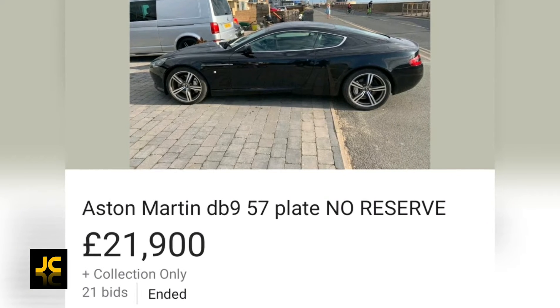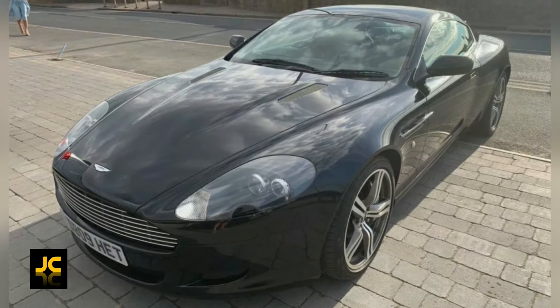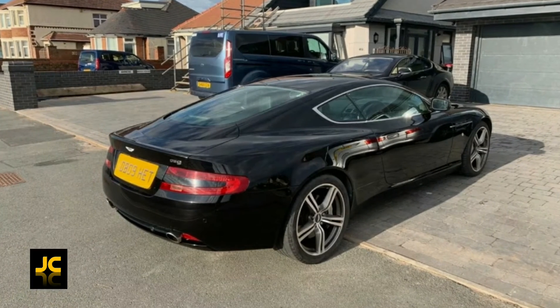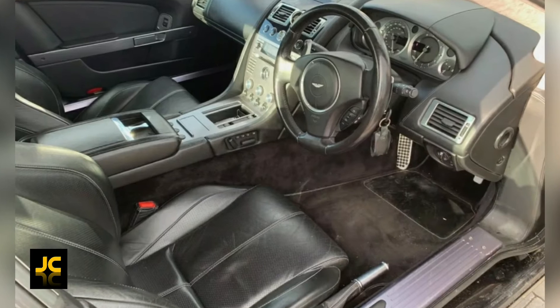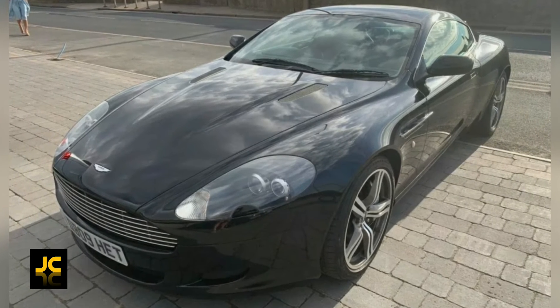This 2007 DB9 with 97,000 miles in lovely condition recently sold via auction with no reserve for £21,900 — in black with a matching leather interior. Again, it's the same price as a Volkswagen Golf.